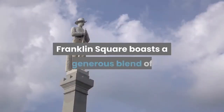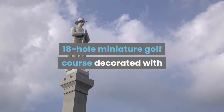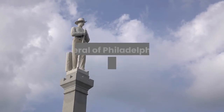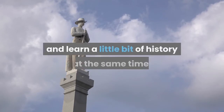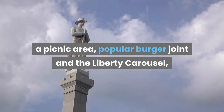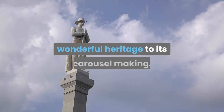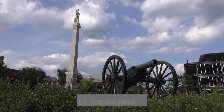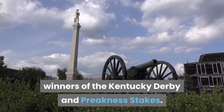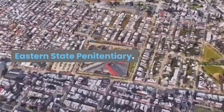Franklin Square: Franklin Square boasts a generous blend of family-friendly attractions, which include an 18-hole miniature golf course decorated with several of Philadelphia's favorite icons, where the family can play a round of putt-putt and learn a little bit of history at the same time. There is also a picnic area, a popular burger joint, and the Liberty Carousel — a tribute to Philadelphia's wonderful heritage — whose carousel-making means the kids will love taking a spin on some of the carousel's hometown racehorse heroes.